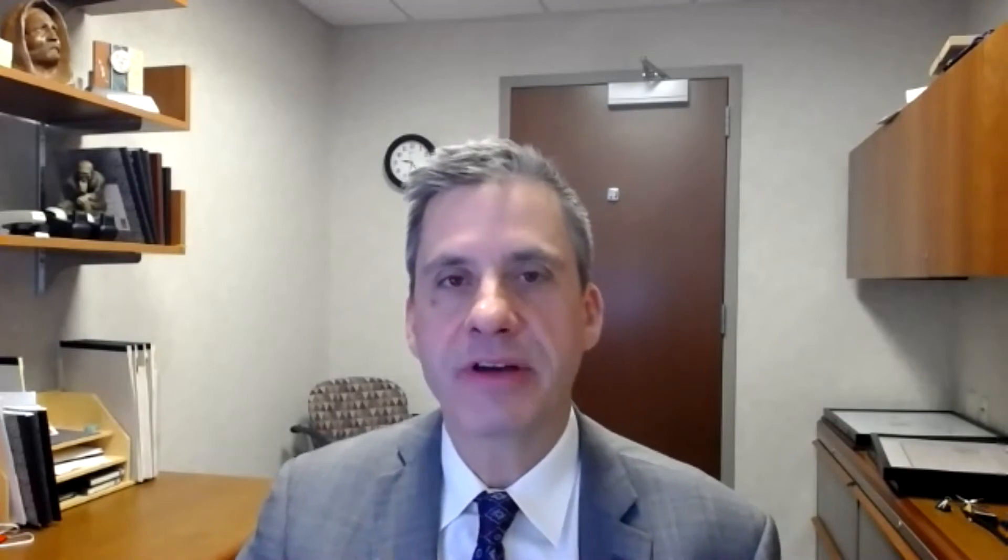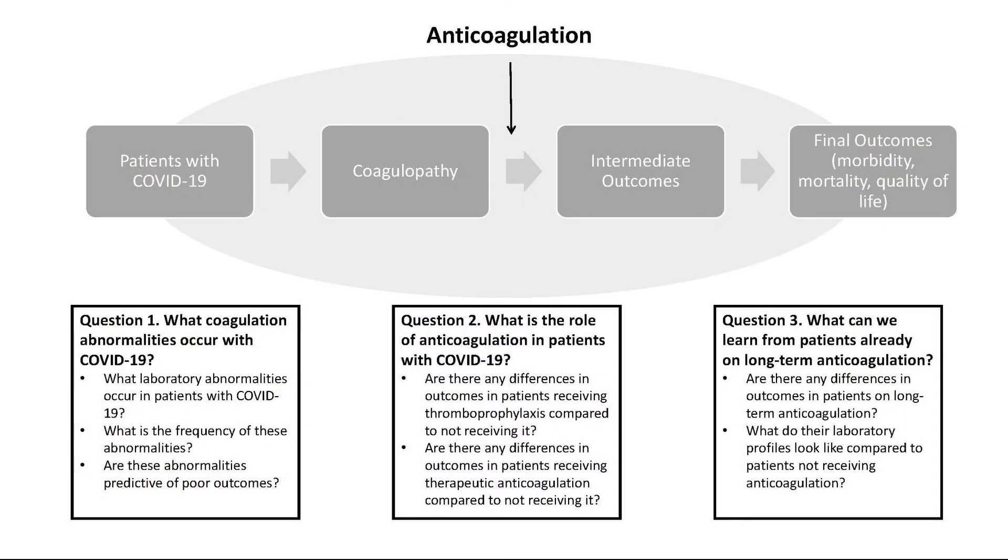We have developed a guidance strategy for managing patients who are hospitalized with COVID-19. This guidance strategy walks the provider through the initial evaluation of COVID-19 patients and then helps the provider determine how to manage that patient, whether they're residing on the floor or in the intensive care unit. This guidance includes how to provide venous thrombosis prophylaxis, what doses should be used, and how one might risk-stratify patients based on the level of the fibrin D-dimer.